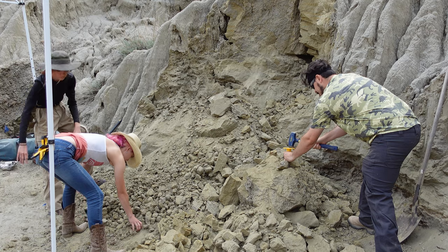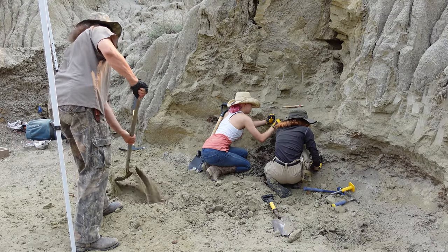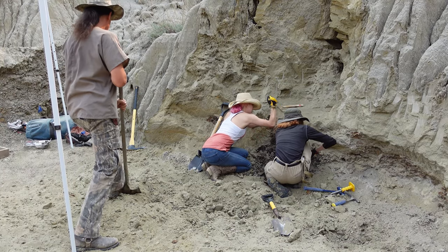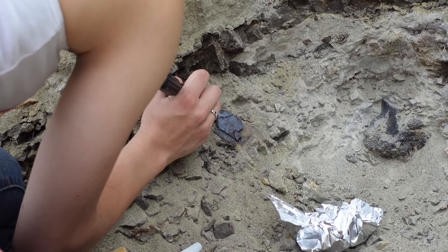The actual closest I've ever been to this kind of situation was a dinosaur skull in our science center, and I was always really interested in it. So it's so exciting to finally be out here and actually in the dirt working with these fossils.